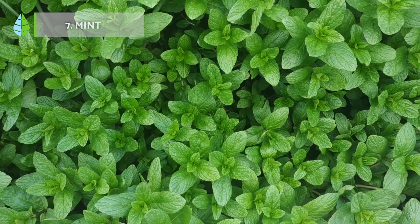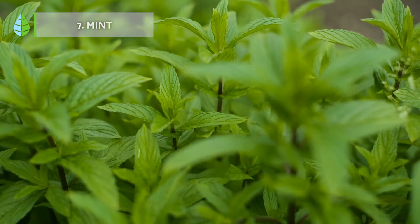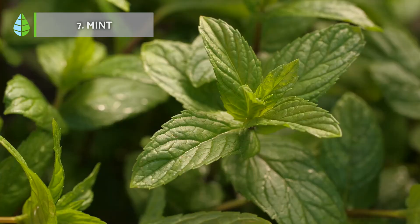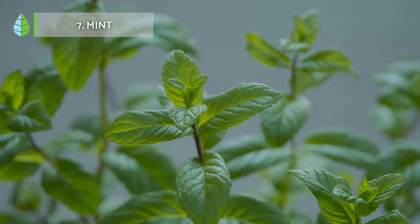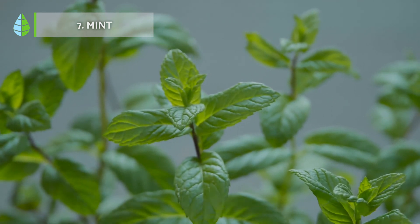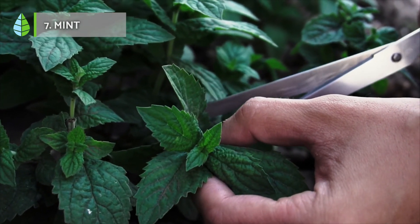Mint. This aromatic plant is excellent at absorbing moisture from soil. Its ability to grow in shady or semi-shady areas and its great demand for water makes it ideal for turning humid areas of a garden into a green corner with a very pleasant smell. It also absorbs a lot of humidity from the environment, so it's ideal to have in the kitchen, bathroom, or living room.